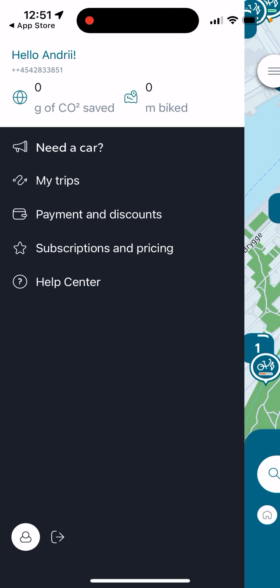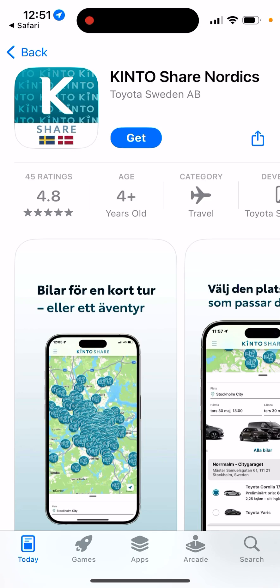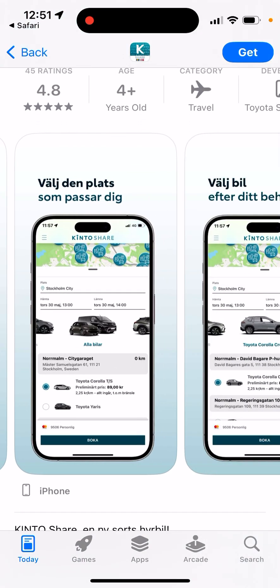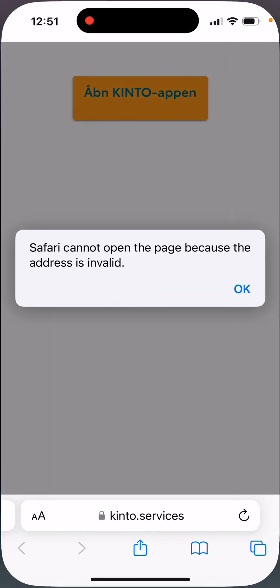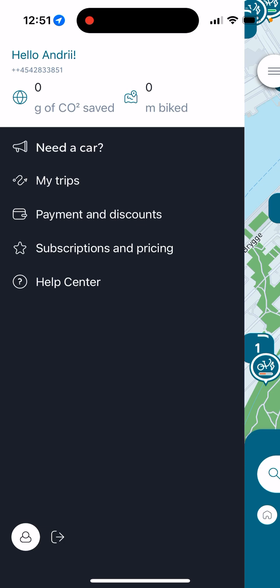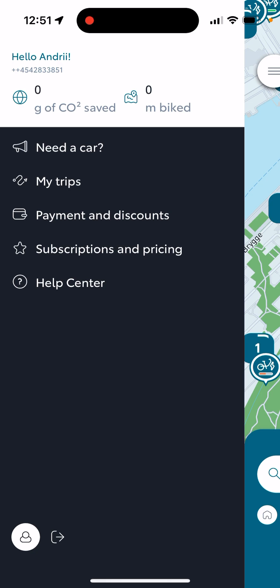In the menu, you can also switch to the car mode where there is Kintoshare Nordics, where you can basically select a car and get that car. So you can also book a car — that's one company. It's similar to Bolt, but in the Kinto app you are not ordering a taxi, you are just basically renting a car. So that's a bit different.